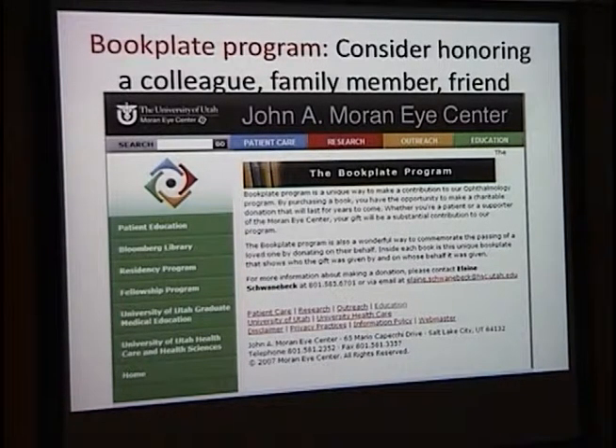I also want to mention the book plate program that is ongoing. This is a great way for you to honor a colleague, a friend, or a family member. It's also a great way for patients who can't donate thousands of dollars to Moran, but might be able to fund a book. This book plate program has allowed us to purchase many books, and all who donate will receive a receipt for their donation.